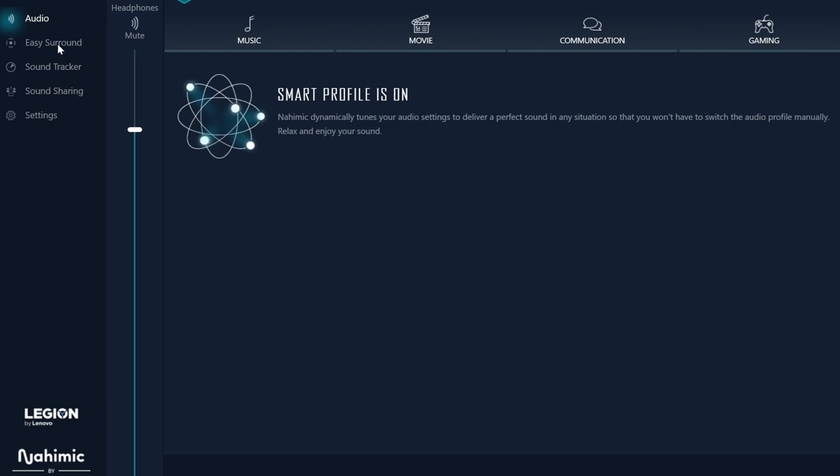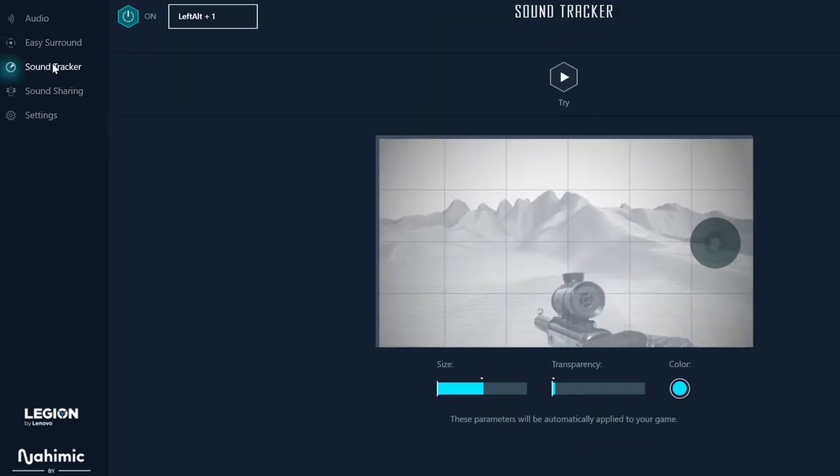I was toying around with this because I was impressed, and I came across this one — Soundtracker. Basically what this does is present you with a kind of HUD where you can actually see where sounds are coming from in 3D space. When I put my headphones on, I can hear sounds coming from exactly where it's pointing. Everything feels like surround sound, like 3D. It's incredible, just insane.